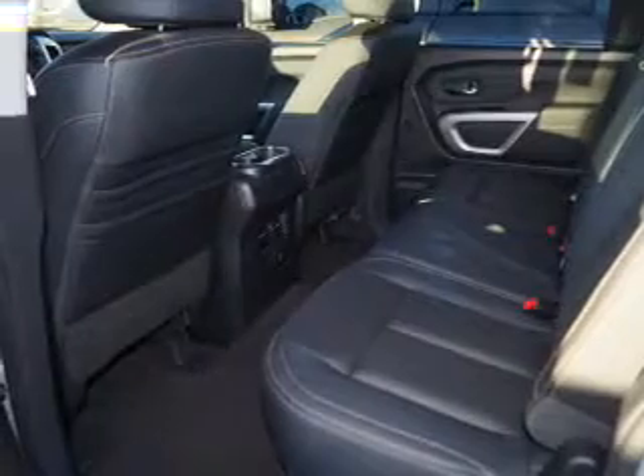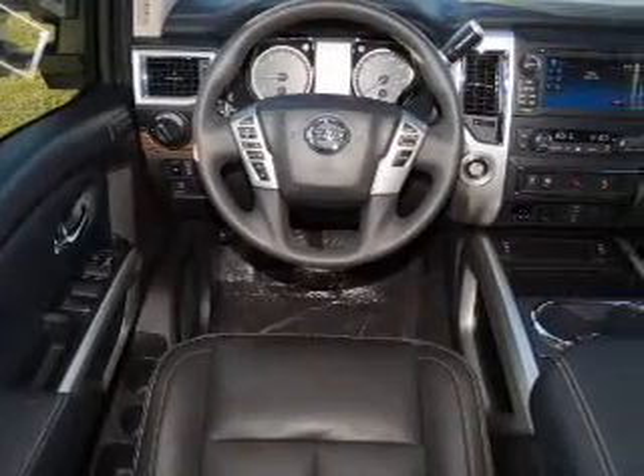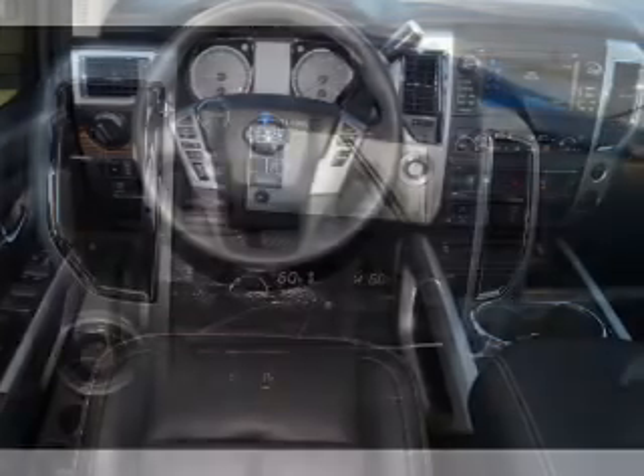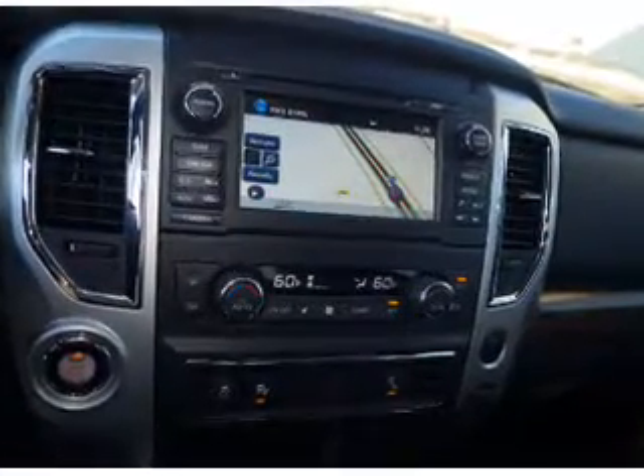Inside you'll find leather seats, heated seats, Bluetooth connectivity, Sirius XM satellite radio, an auxiliary input, remote start, steering wheel controls, a premium sound system, push-button start, and automatic climate control.